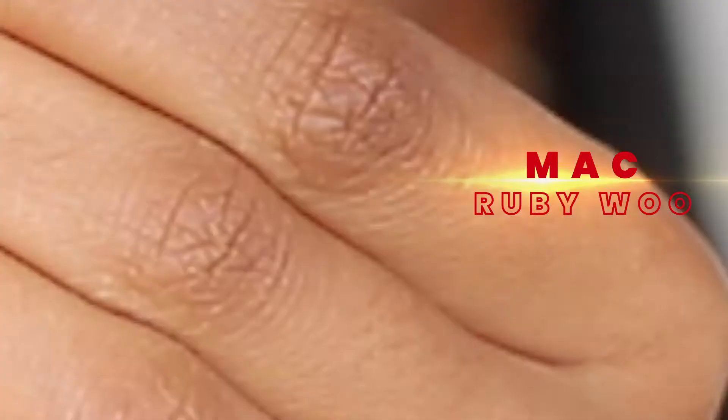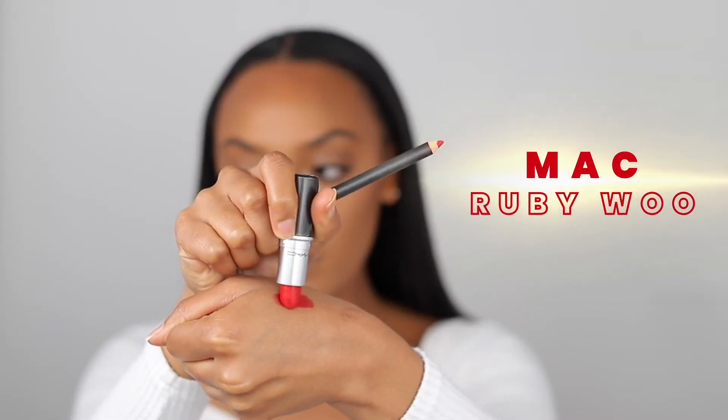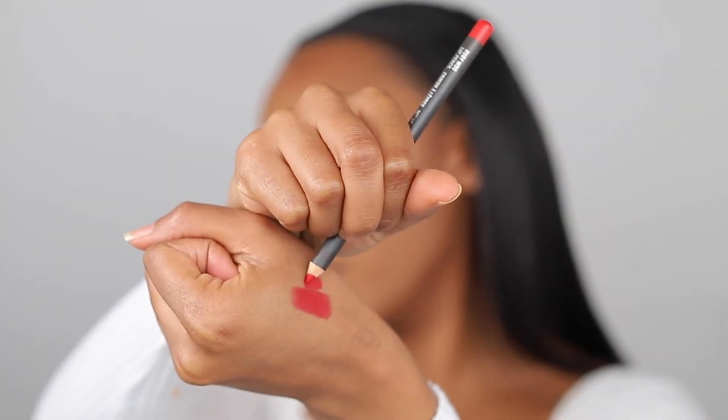Let me introduce you to Miss Ruby Woo. She is a beautiful red shade — this should be a staple you keep in your arsenal, it's just such a beautiful color. I'm going in with my lip liner applied to the entire lip first, then going into the actual lipstick. Look at it — it's such a beautiful vibrant red, not really like a clown red, it just looks great.